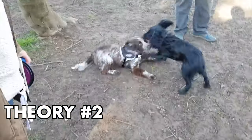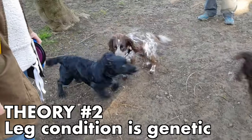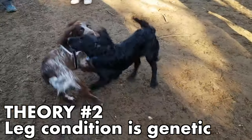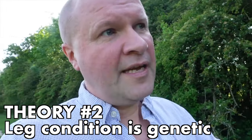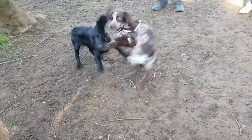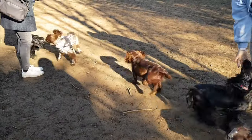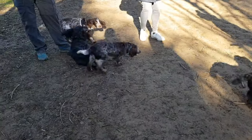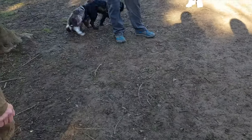Theory number two: we've done some Google research and there are a lot of articles describing this condition and saying it's a genetic thing. But we know his litter and they're really good breeders — they've not noticed it with any of Casper's parents. We know his lineage, it's all been checked out with the Kennel Club, and there's no sign of a genetic problem with legs and hopping and skipping.